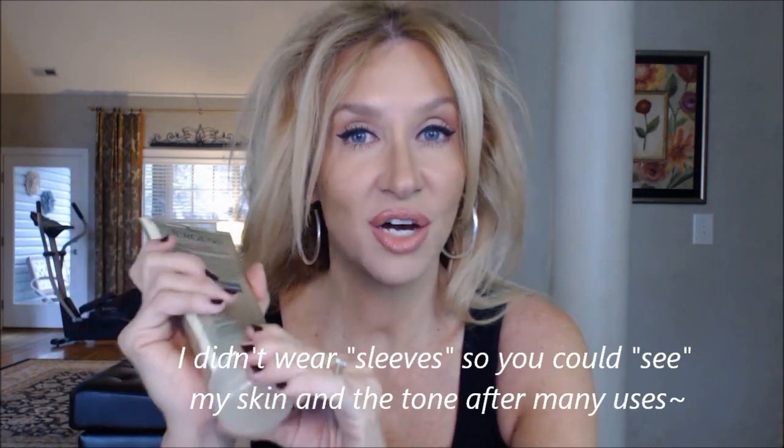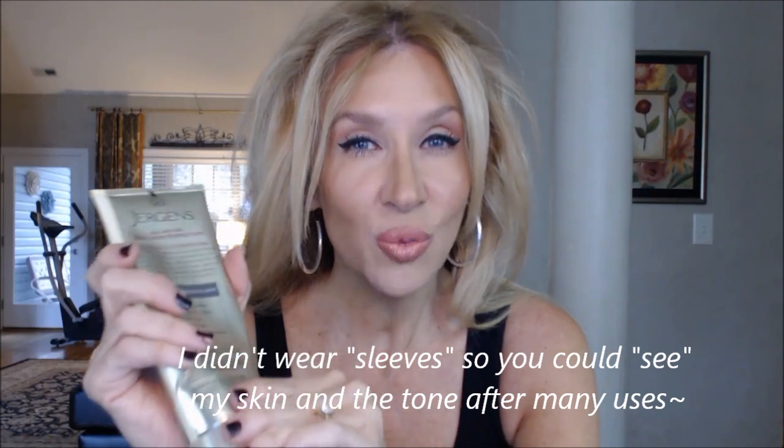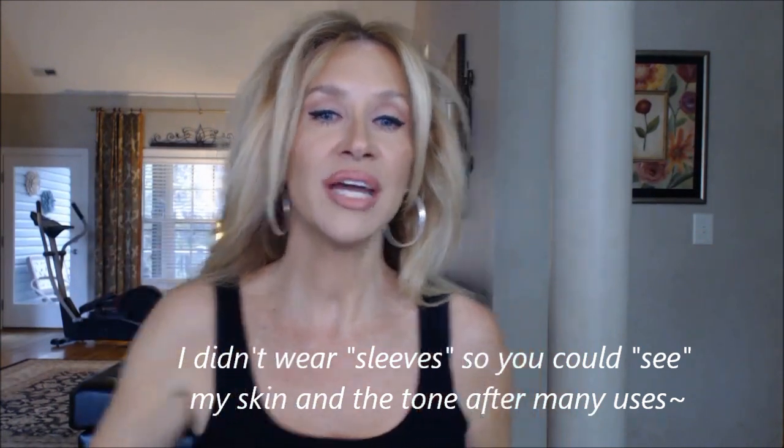First of all, I like it and I'm going to get another one. But second of all, it does not tan or give you color like a self-tanner does. What it does is give you just a little bit of color.